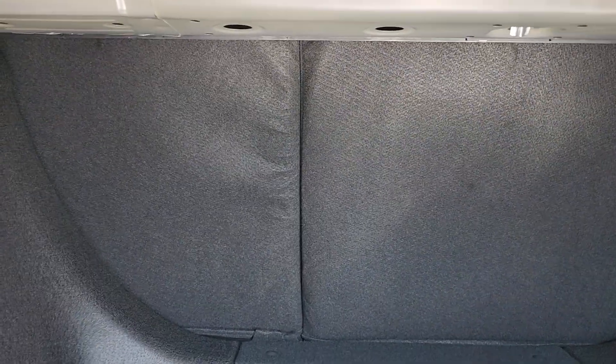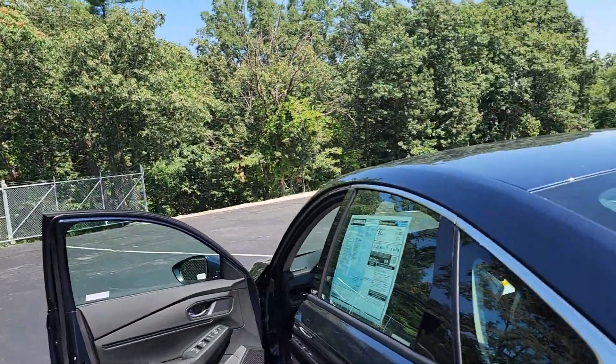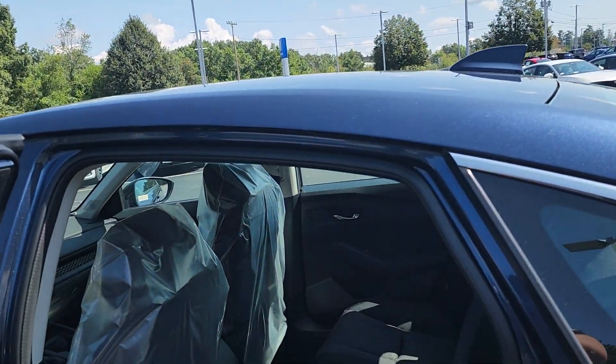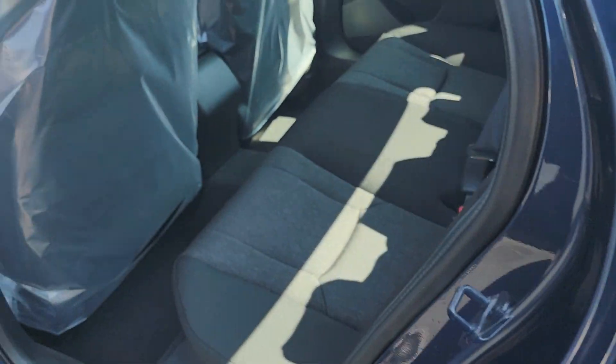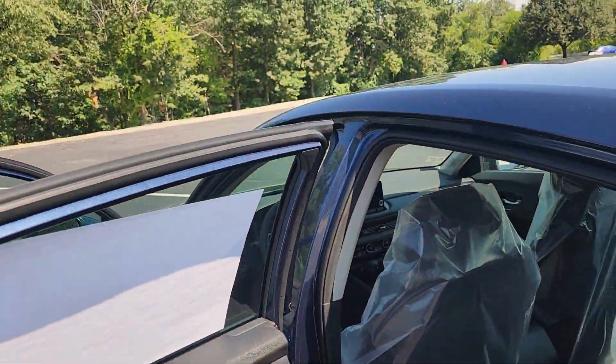You do have a spare tire underneath all of the equipment there. You have a 60-40 rear split in the back seat, so in case you need more room, you have it. I can personally attest you can fit eight-foot wall studs in this vehicle. You also have capless fuel, and plenty of room back here for your passengers. I'm 6'3" and I can sit behind myself, if that helps.